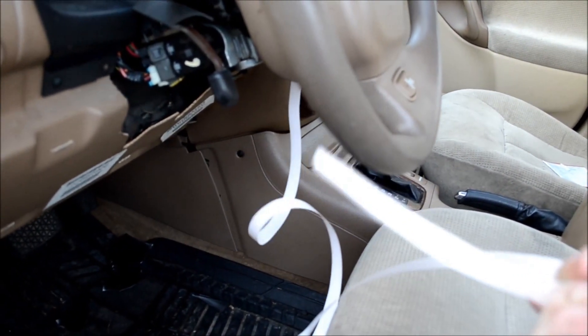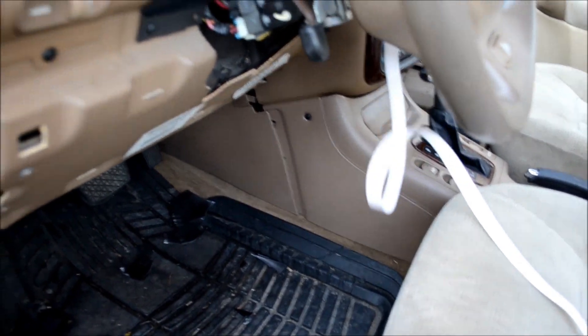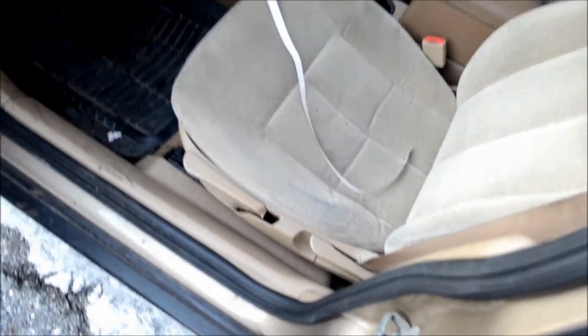I didn't realize that's what happened until the night before I was supposed to drop it off at the shop for inspection the next day. So it didn't pass inspection because of the horn — that's the requirement.